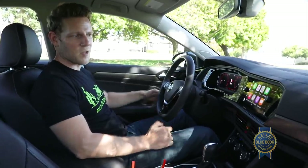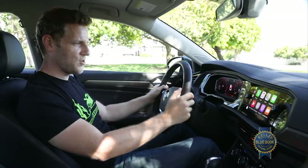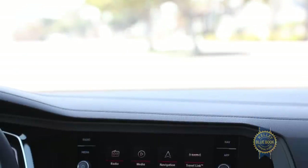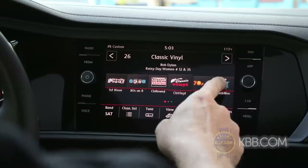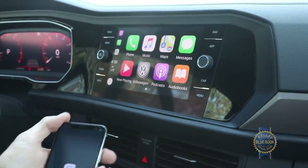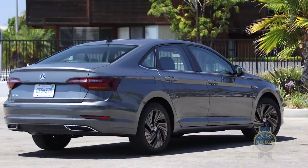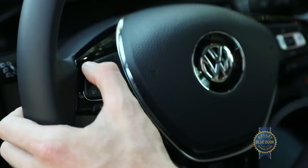Interacting with the screen while driving can be super distracting, but it's much less so when that screen is easy to reach and see. The logically arranged interface is displayed on a standard 6.5-inch, or on higher trims, 8-inch touchscreen, and includes Apple CarPlay and Android Auto across the board — yes, even on the base S trim, which starts well below $20,000 with destination charges, and includes alloy wheels, AC, and cruise control.